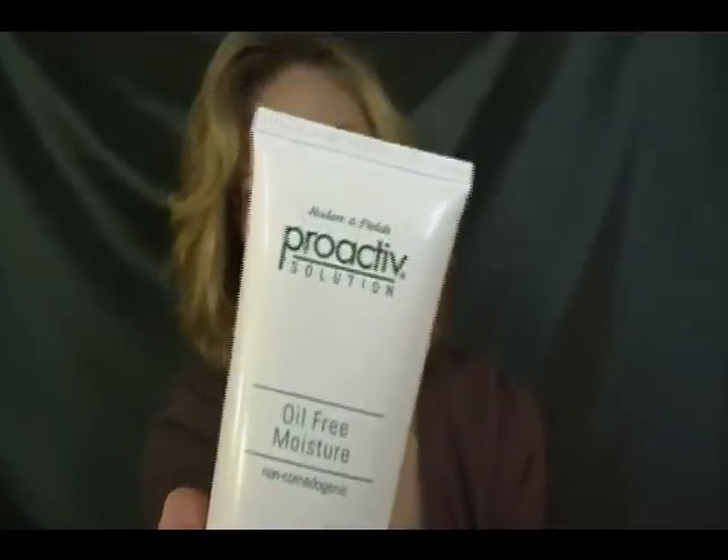The oil-free moisturizer comes in a bottle like this. I don't think it works for my skin type, because after I put it on it's like I didn't put anything on at all.